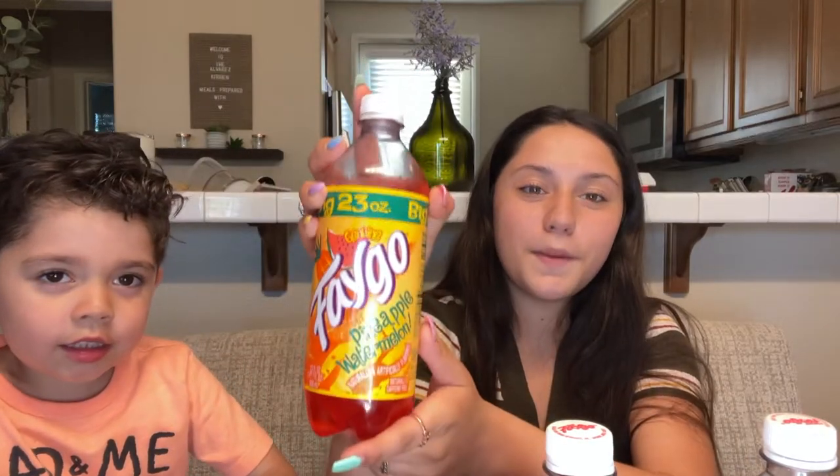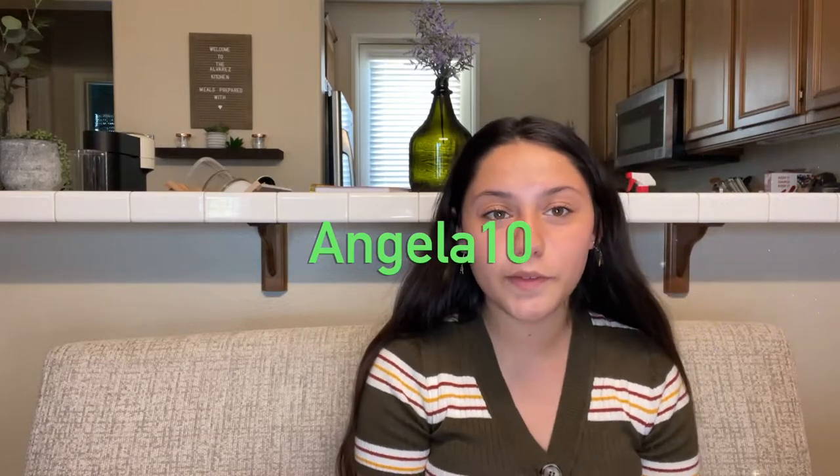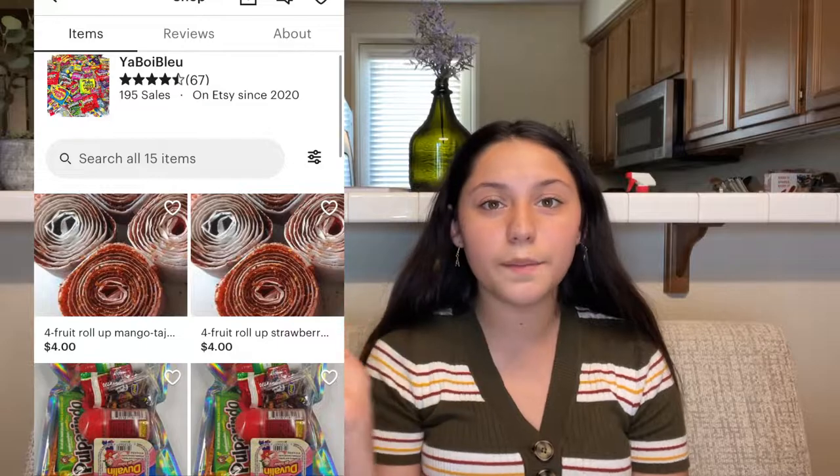My favorite was the watermelon pineapple. They all tasted good — I loved all of these snacks. Thank you so much if you're watching this. This box was very creative and all the candies were amazing. If you guys were able to stay to the end of the video, thank you so much for all the support. Don't forget to use my code ANGELA10 to get 10% off all your purchases from the store your boy Blu-A. I'll put his Etsy shop in the description down below, along with my code, my brother's YouTube channel, and all the prices.